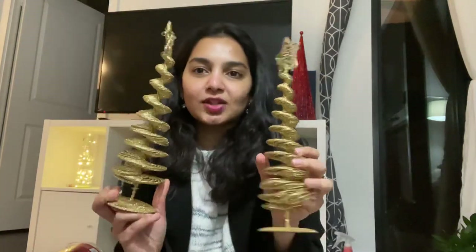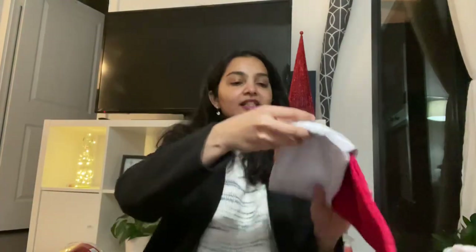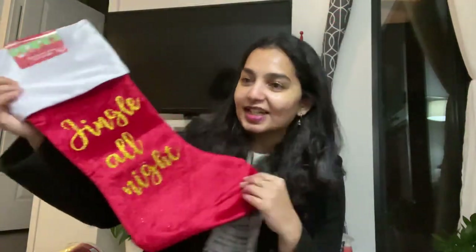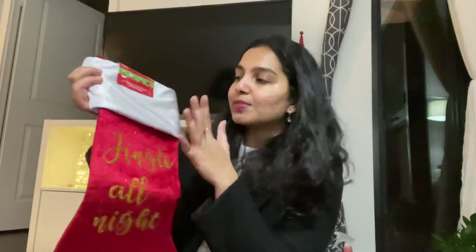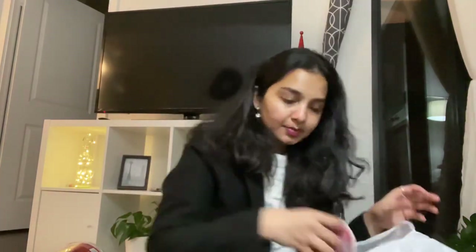These are the other two cones we got. We were planning to put them on the TV stand, but we might change our minds and put them somewhere near the Christmas tree. We also got this stocking that says 'Jingle All Night' — we absolutely love the color. Red is definitely on our mind. We also got a ribbon.